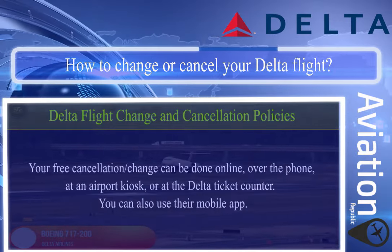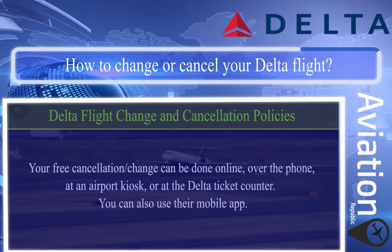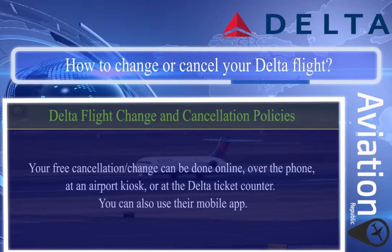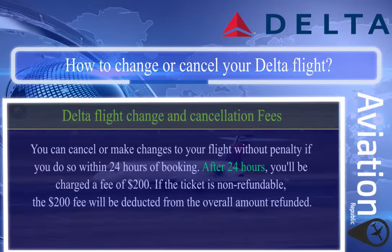Plus any difference in fare amount if there is one. Your free cancellation or change can be done online, over the phone, at an airport kiosk, at the Delta ticket counter, or via their mobile app.